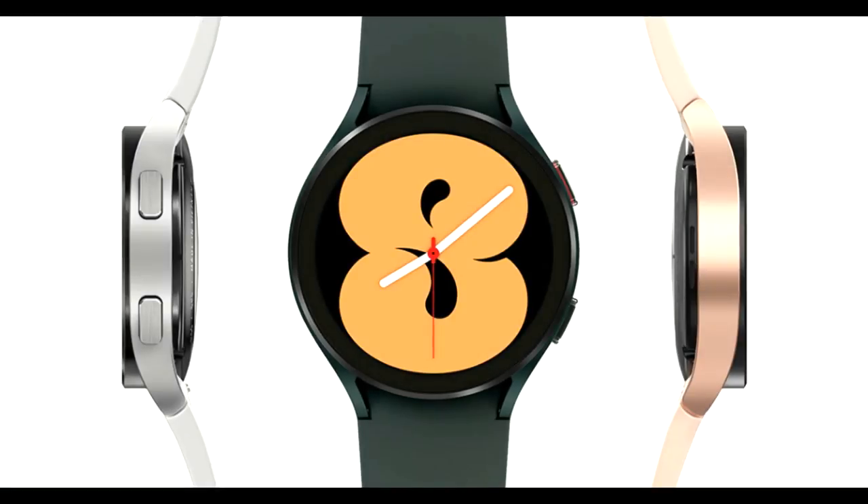The biggest benefit of owning the Samsung watch is that it supports both iOS and Android devices, so no matter what device you use, this watch will work with it.